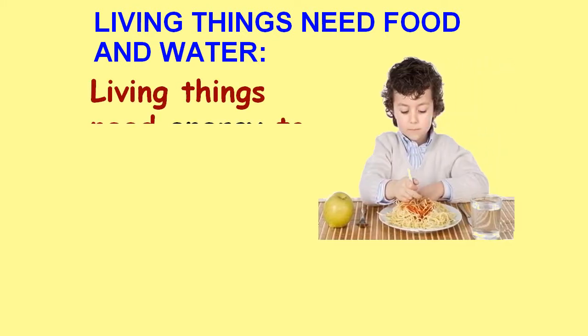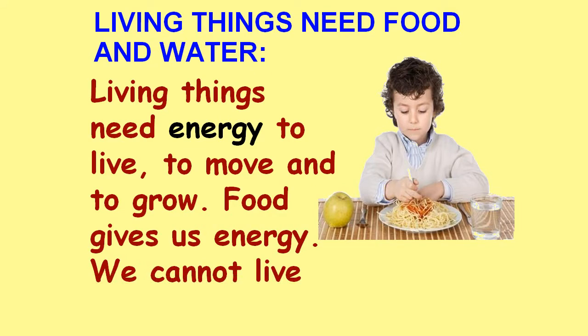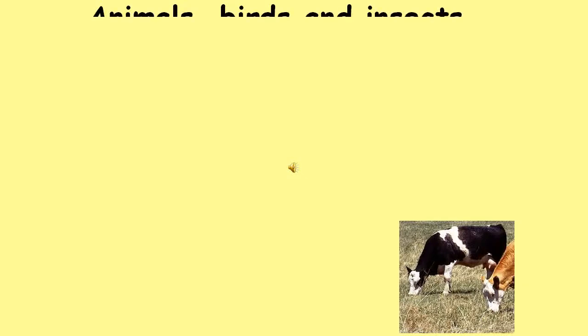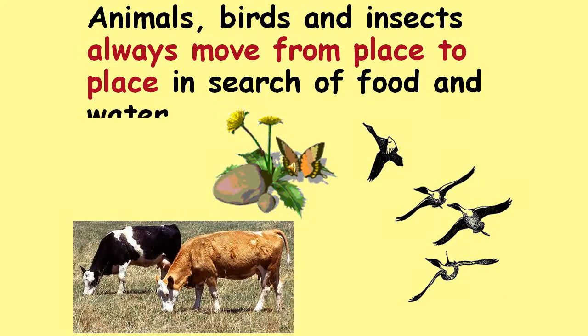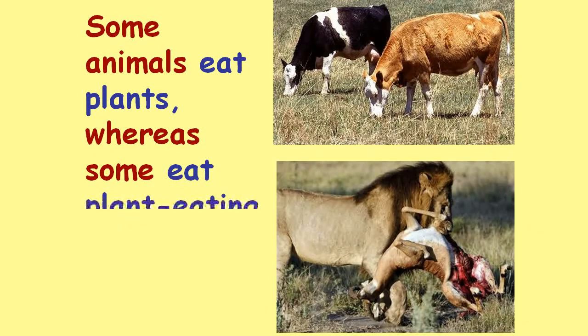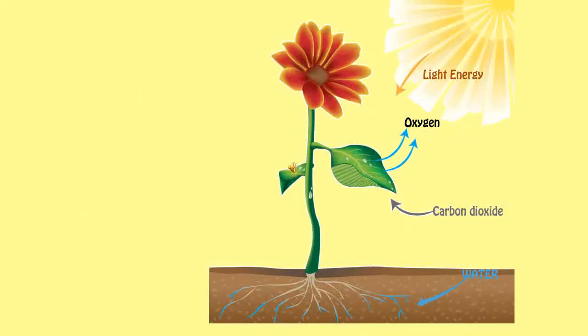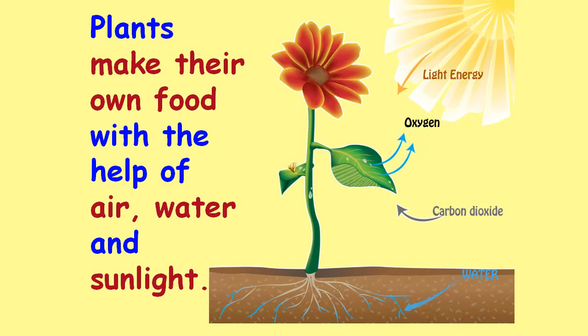Living things need food and water. Living things need energy to live, to move, and to grow. Food gives us energy. We cannot live without food. Animals, birds, and insects always move from place to place in search of food and water. Some animals eat plants, whereas some eat plant-eating animals. Plants make their own food with the help of air, water, and sunlight.